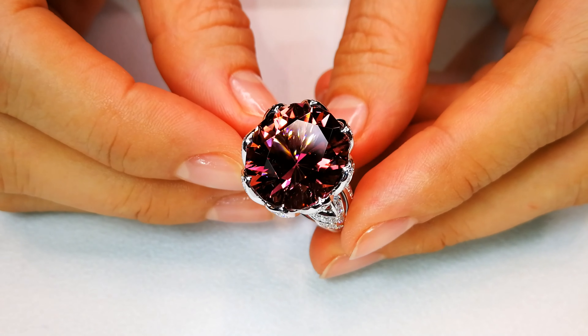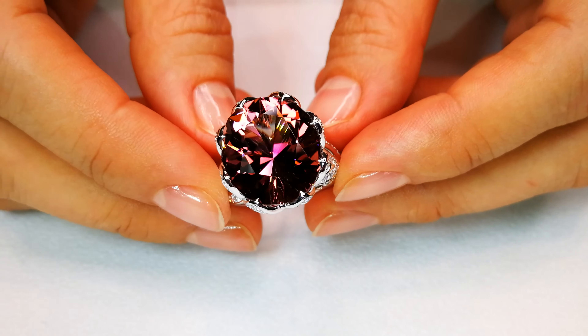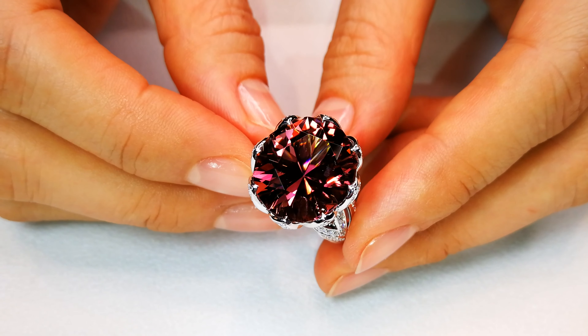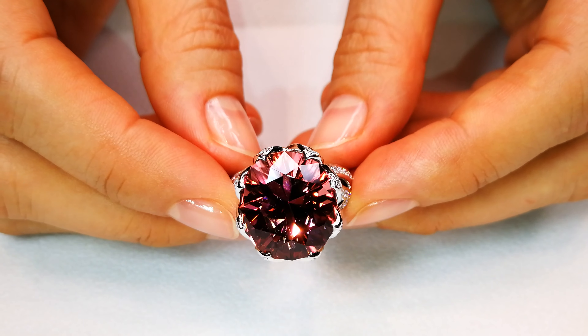This is actually a rare color. This champagne-y pink is something that this is the only one like it — the only one of its type that actually came out of all the 200 stones. This is a pink with a secondary of orange, almost like a paparazzi. Extremely rare.